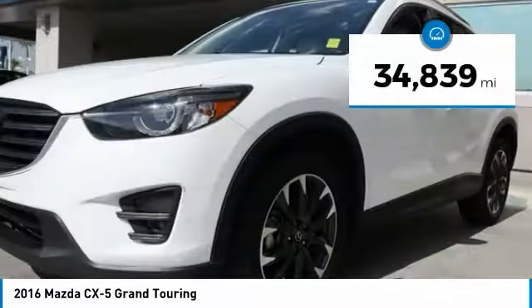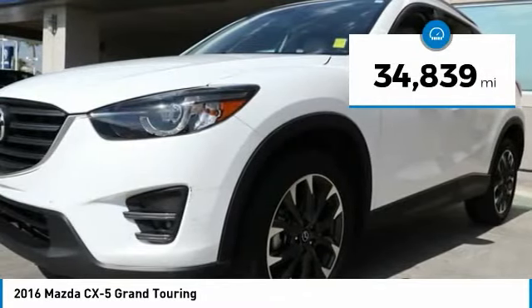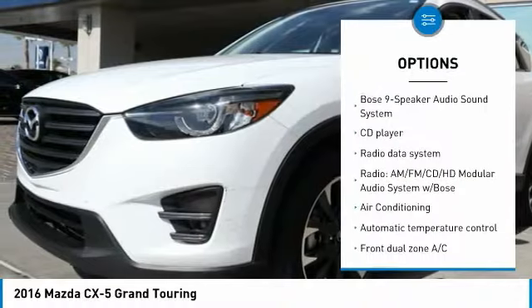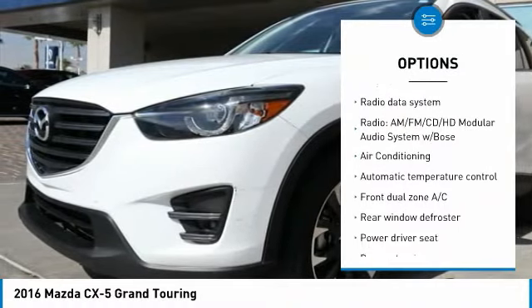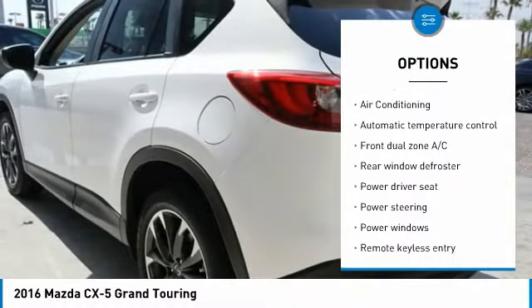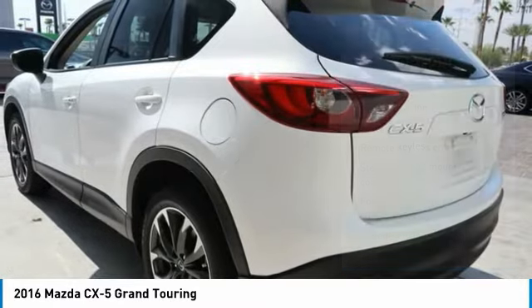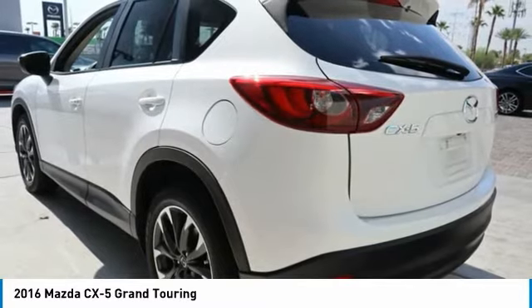This vehicle has less than 35,000 miles. Here are some of this vehicle's great options: traction control, dual airbags, air conditioning, power steering, four-wheel disc brakes, power windows, fog lights, CD player, rear window defroster, and electronic stability control.